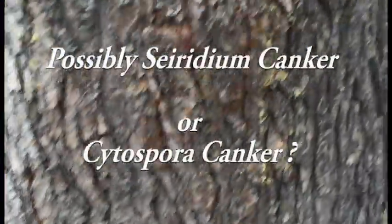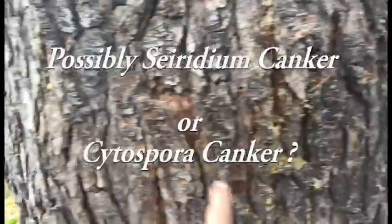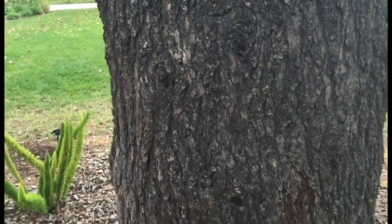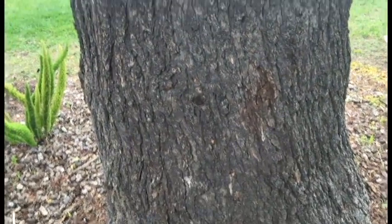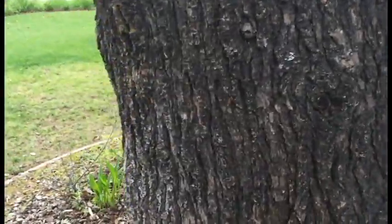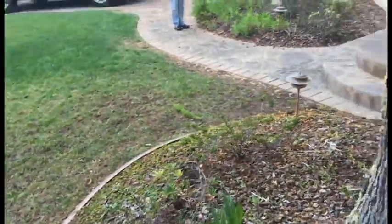You've got some cracks here and some here, and oftentimes you'll see the pitch oozing from all of these cracks. It's all the way around. It's not so bad on this side, which is the area of the tree that is still sustaining the foliage up there.